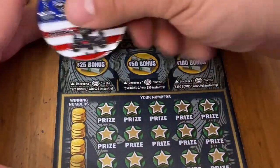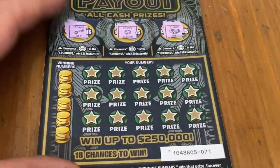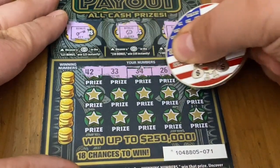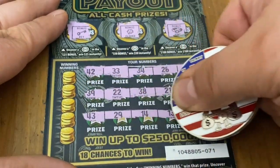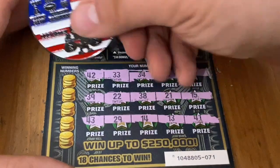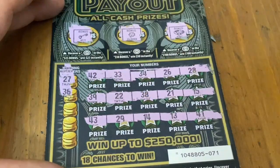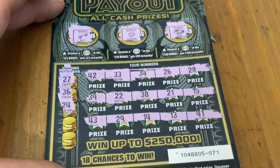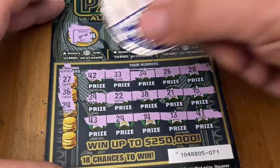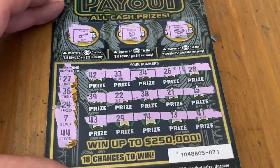Ticket 71. Key, clover, and a ring. All numbers. Hopefully these numbers are better than the other numbers I've been getting today. 27 — nope. 36 — don't see it. Number 24 — nope. I do not have a 7. And 44. Well, that's four losers in a row.